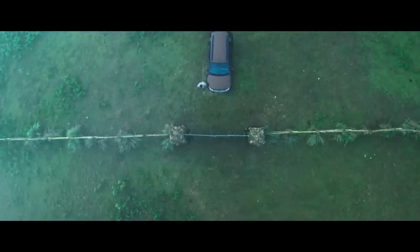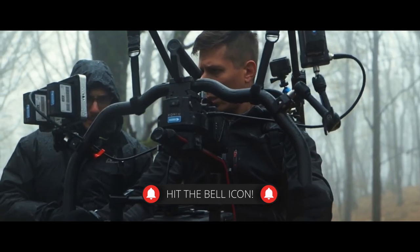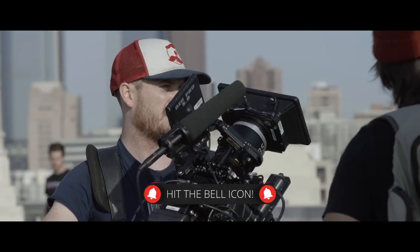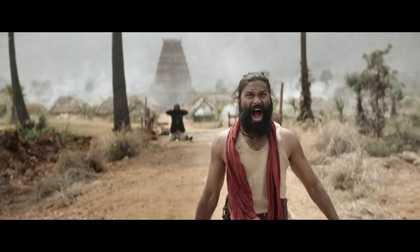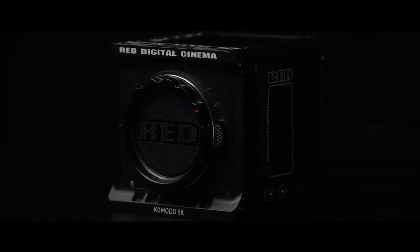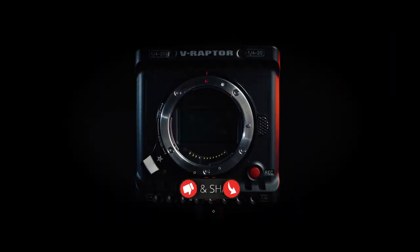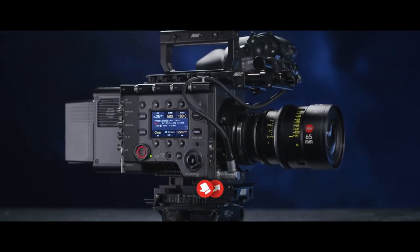In certain movies, filmmakers employ not only a single camera brand, but also a combination of different camera brands to capture the movie. An example of this is the movie Captain Miller, directed by Arun Madeshwaran, where they employed cameras like the Red Komodo, the Red Raptor, and Sony CineAlta Venice.